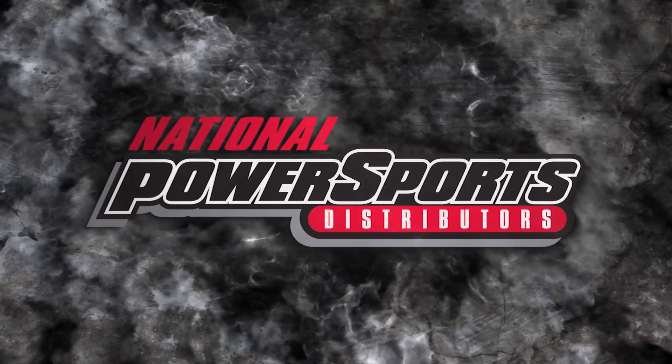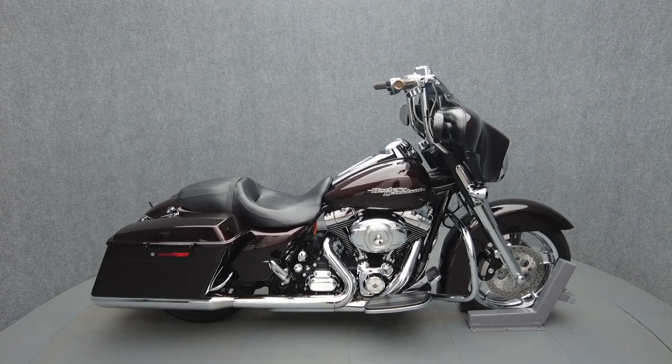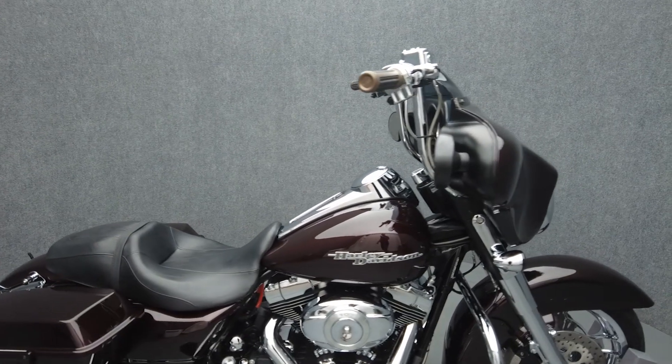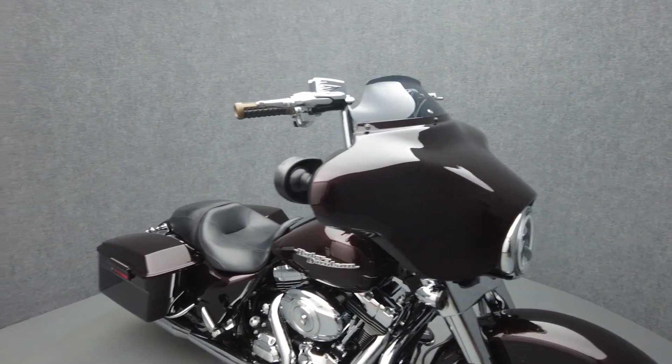Hey everyone, this is Keegan from National Power Sports. This 2011 Harley-Davidson Street Glide with only 25,730 miles runs well. It comes equipped with ABS, cruise control, and a multifunction two-speaker audio system. It's been upgraded with Vance and